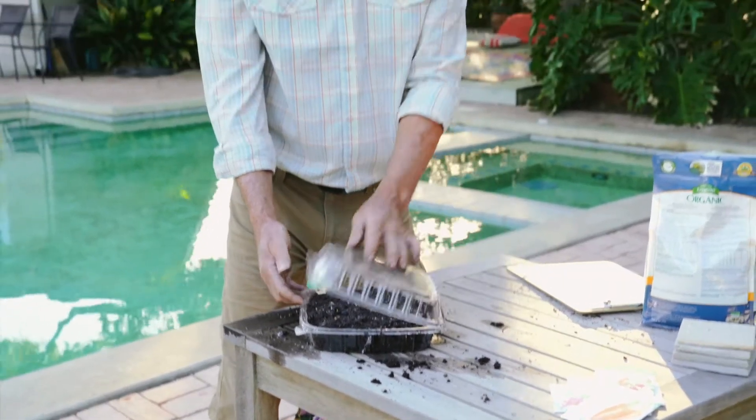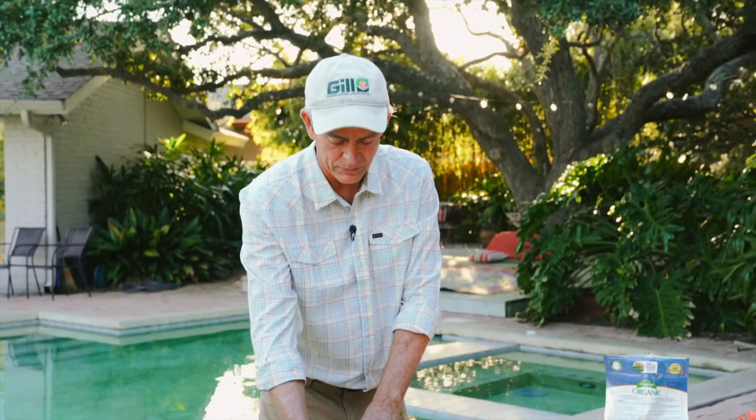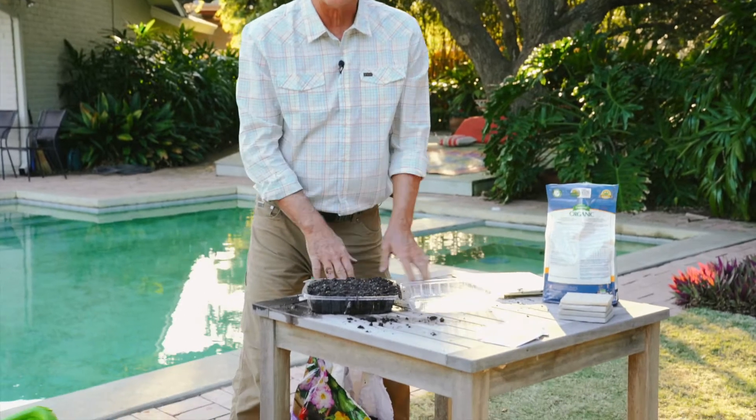I've got the seeds watered in. I can go ahead and close this cover and put it on the counter in the kitchen. This will keep the moisture in, so I don't need to worry about re-watering until I see the new seedlings coming up. At that time, I will open it up and take it outside.